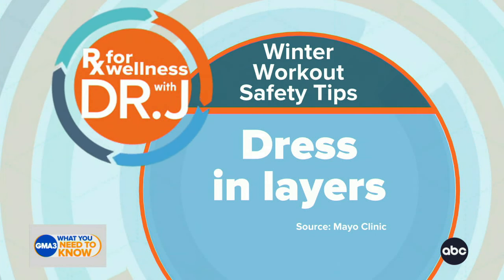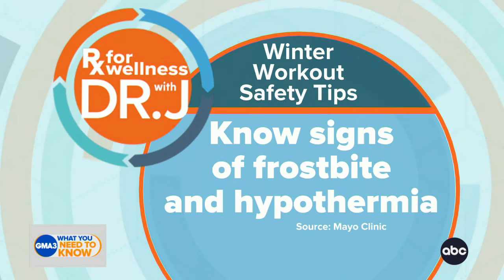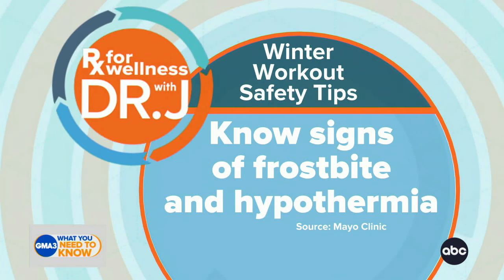You should be a little cold when you start — if you're hot or warm when you start, you're probably overdressed. Number two, you want to know the signs of frostbite and hypothermia. That is more common than we think, and both can have significant consequences for any exposed skin.